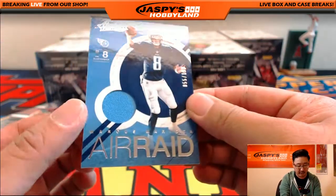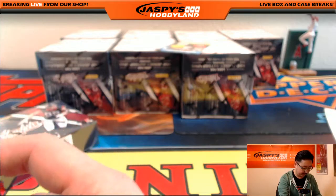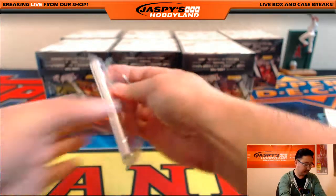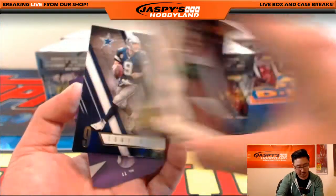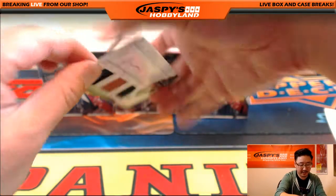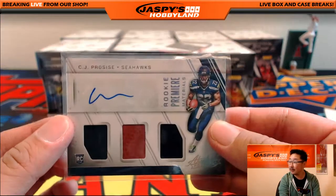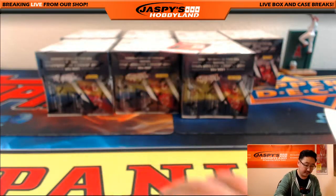And we've got Marcus Mariota Air Raid Relic, 55 out of 199 for the Tennessee Titans, going out to Jeremy33. Next one — die-cut rookie roundup. And for the Seahawks, nice triple relic and autograph — CJ Procise, 467 out of 499, another nice one for Daniel. Seahawks doing well in this break.